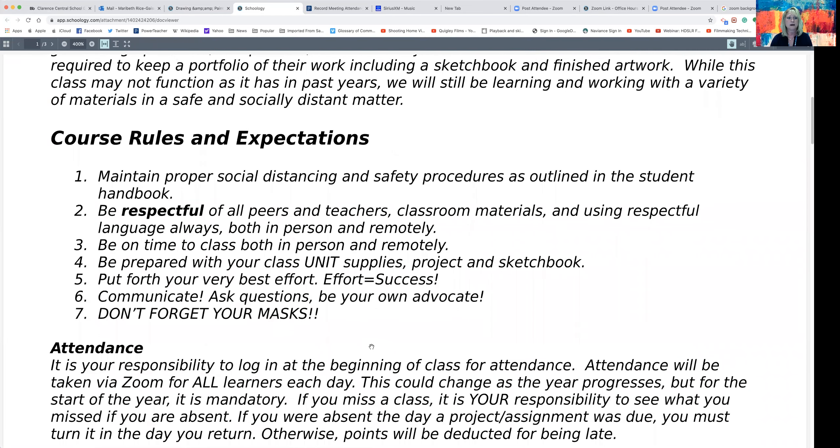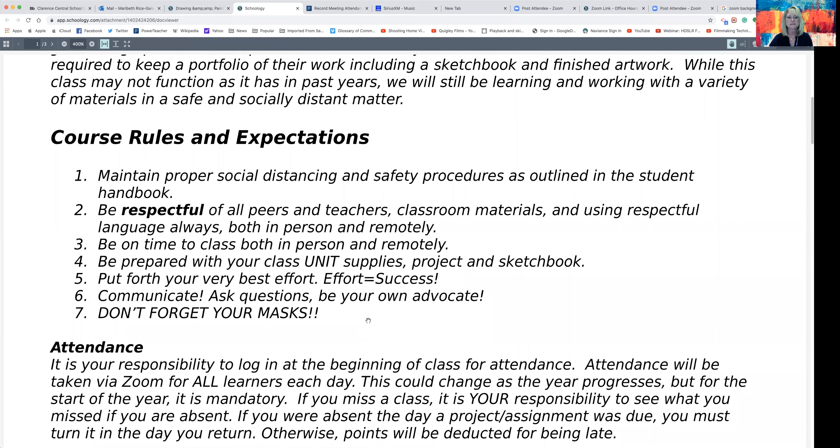Moving forward to the course rules and expectations. This year especially, we will need to maintain proper social distancing and safety procedures — exactly what our school is doing, and we will be doing the same in our classroom. Students are to be respectful to the process, teachers, classmates, materials, et cetera. Effort equals success, so it's really going to be important for your child to put forth their best effort both in class and while working remotely.